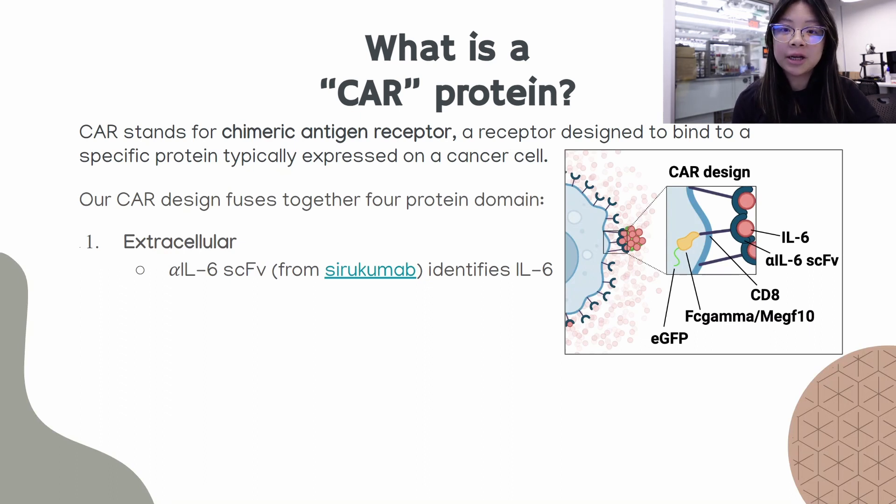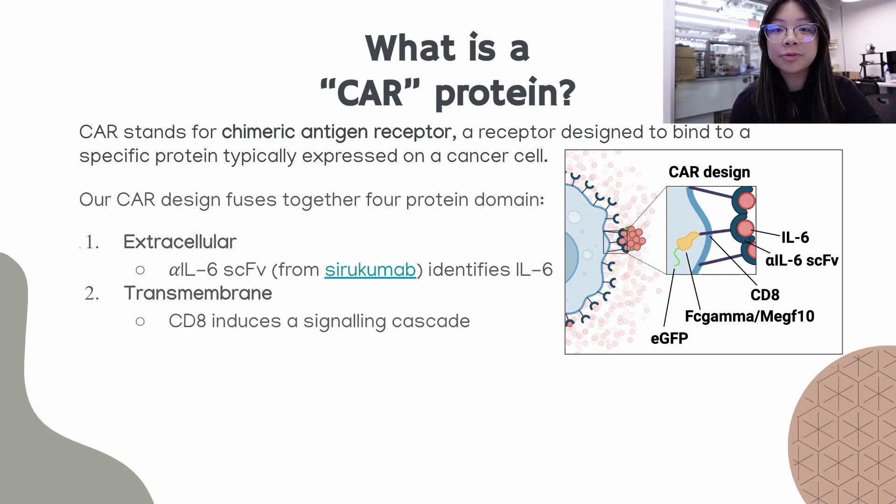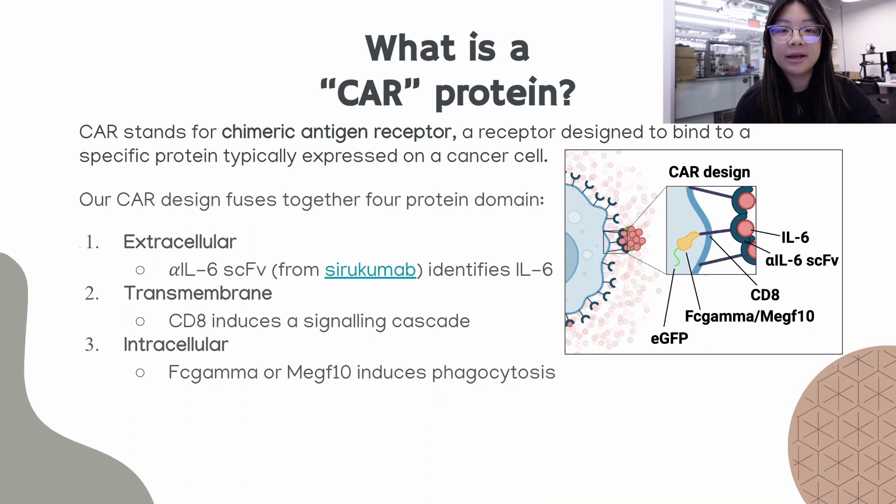The second component is transmembrane. Our transmembrane component is CD8, which is a glycoprotein that helps induce a signaling cascade inside the macrophage. The third component is intracellular. Our intracellular component is either FC-gamma or MEGF10. Both are commonly used in CAR T cells and their role is to induce phagocytosis for the macrophage. As part of our project we are going to identify which one functions better or more efficiently.